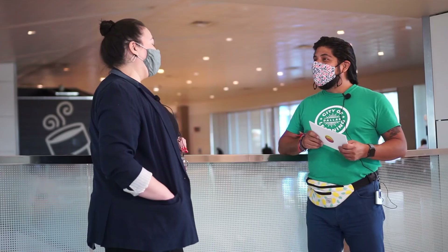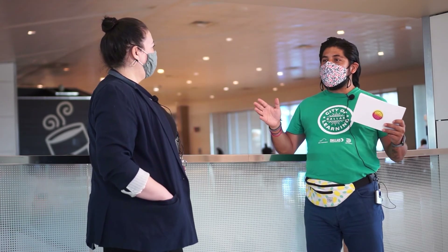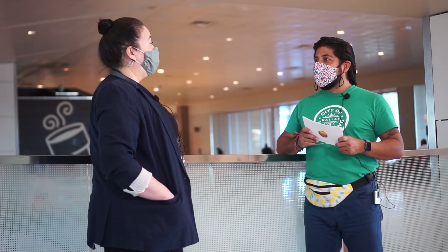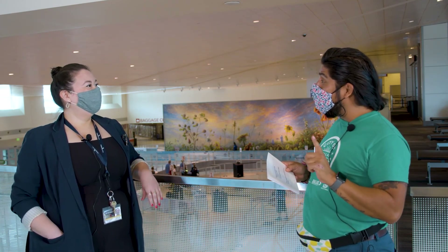Do you have an art background yourself? I do — I have a Bachelor of Arts in Art History. This is perfect for being able to do these types of art installation pieces here at Dallas Love Field. Absolutely — you don't necessarily have to be an artist to be involved in artwork. You don't have to be an artist to be involved in artwork!